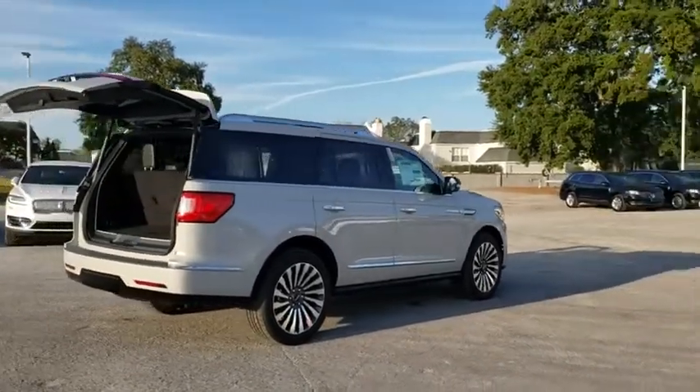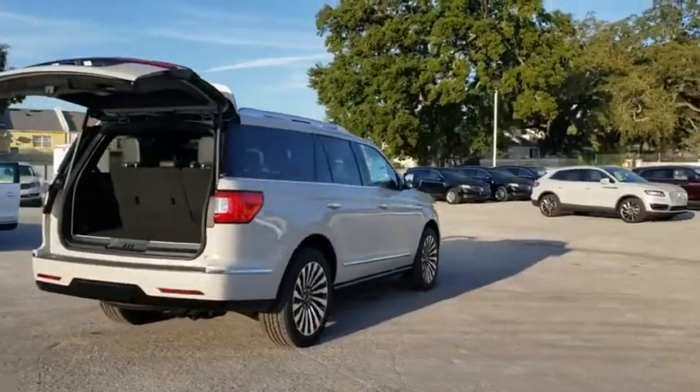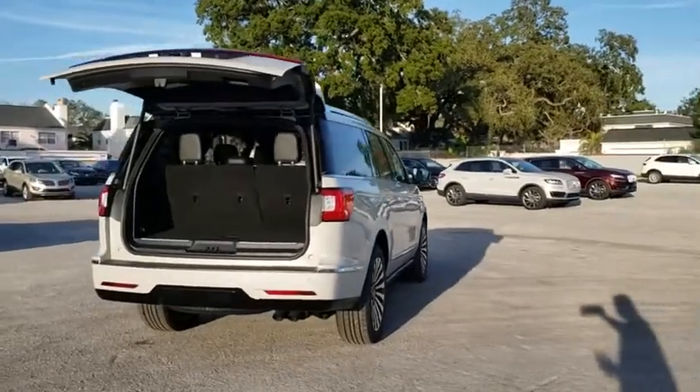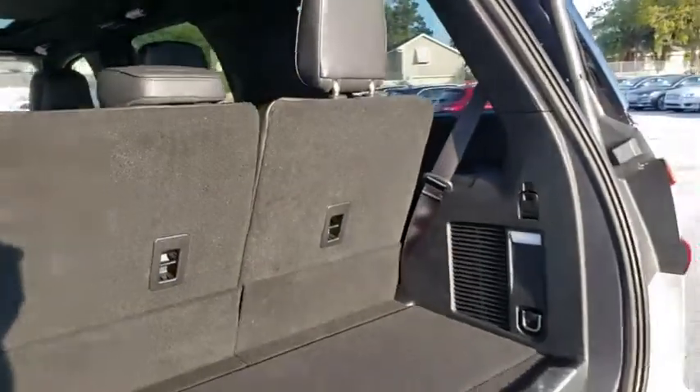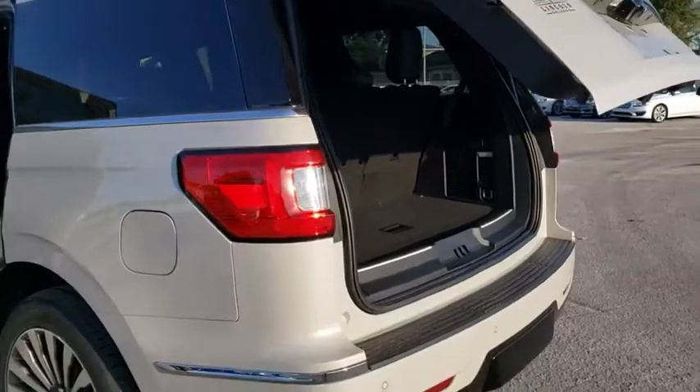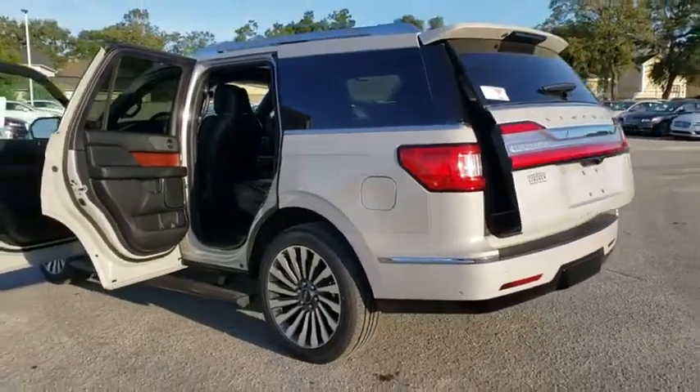This luxury SUV is powerfully persuasive. Here are some of this vehicle's great options: anti-lock braking system, remote engine start, traction control, navigation system, power passenger seat, steering wheel audio controls, stability control, power liftgate.